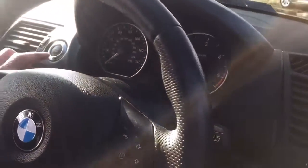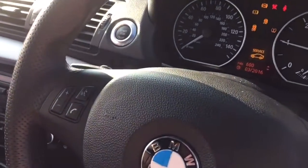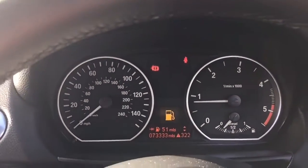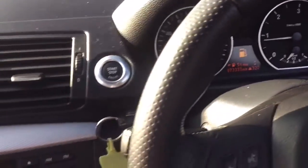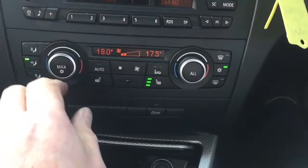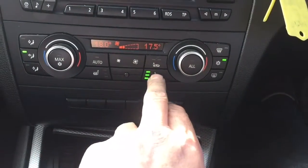I'm going to put the key in the ignition and start it up. There you go - there's your 73,000 miles, and you can see the radio, dual zone climate, and your heated seats.